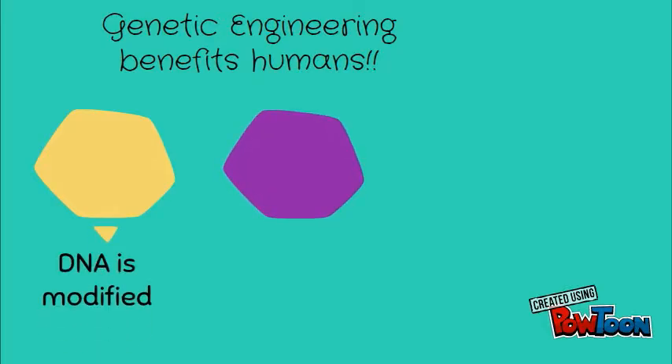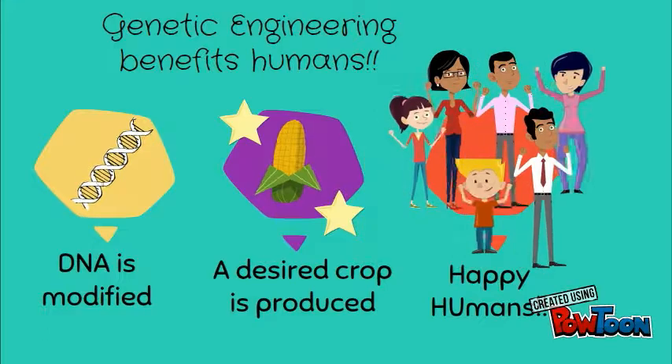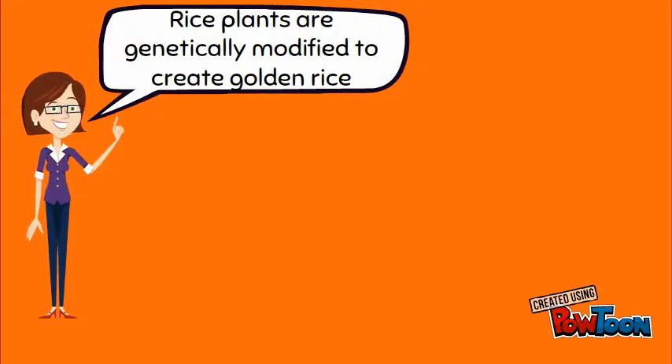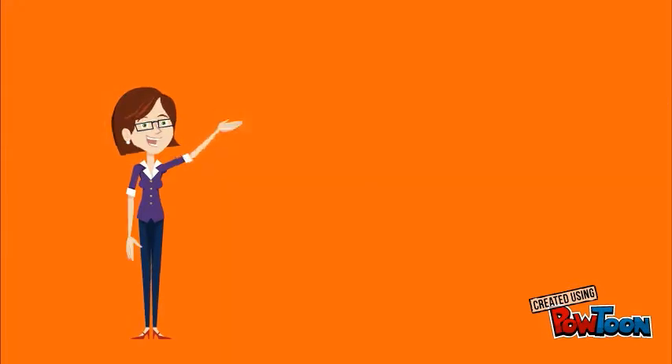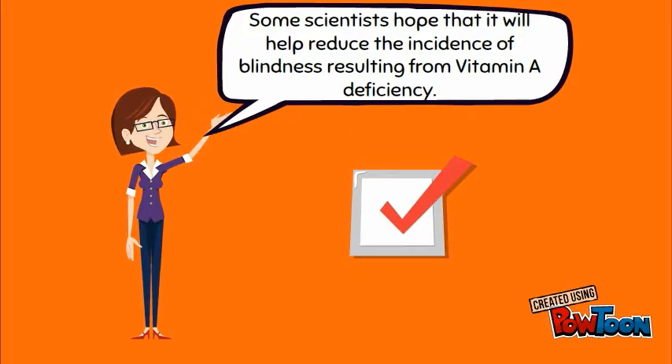In addition, agricultural scientists have begun to engineer plants that produce essential nutrients for humans. For example, they have inserted a gene for the production of vitamin A into rice plants, creating new seeds known as golden rice. Some scientists hope that it will help reduce the incidence of blindness resulting from vitamin A deficiency.